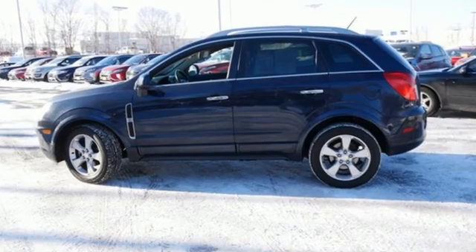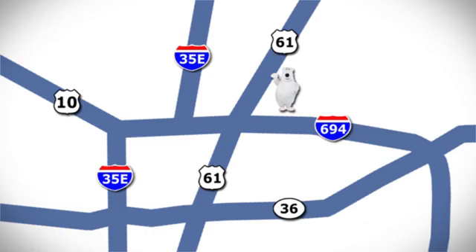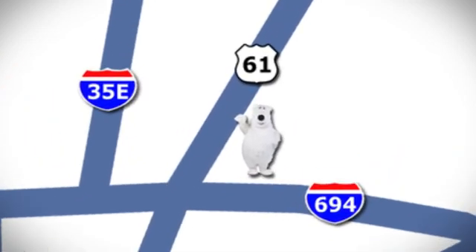Performance, value, durability — Chevy. Take it for a test drive today. We're conveniently located at 3400 Highway 61 North in White Bear Lake, Minnesota.